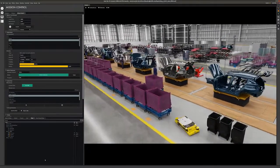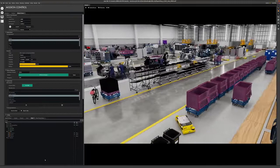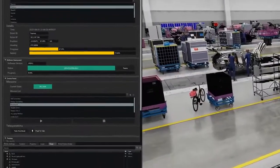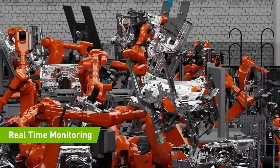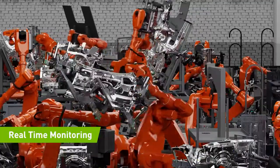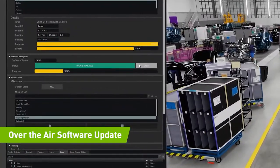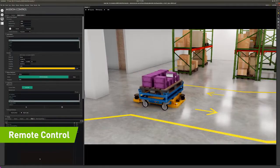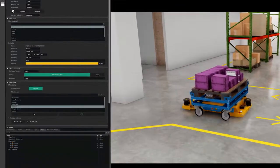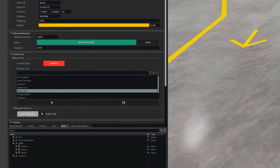Let me show you an example of how we can combine it all to operate your factory. With NVIDIA's Fleet Command, your associates can securely orchestrate robots and other devices in the factory for mission control. They can monitor in real time complex manufacturing cells, update software over the air, launch robot missions, and tele-operate. When a robot needs a helping hand, an alert can be sent to mission control, and one of your associates can take control to help the robot.